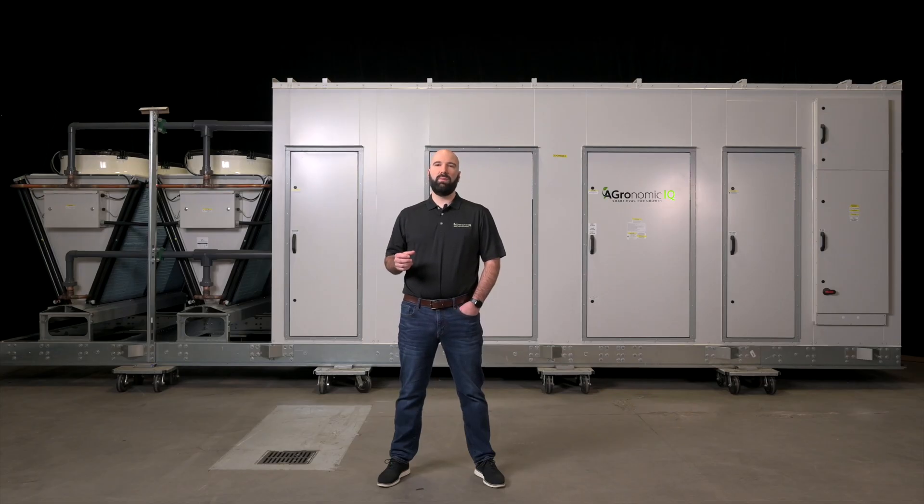Our product line is designed from the ground up to ensure that you're able to focus on not HVAC, focus on the plants, focus on the yield boost, focused on making your facility money and not on fighting with your HVAC system to deliver the results that you're looking for.